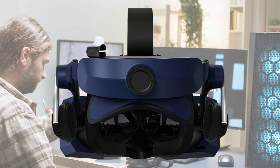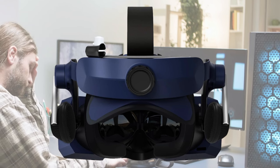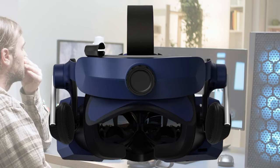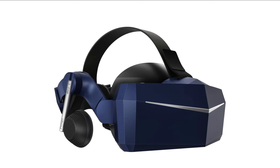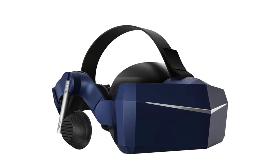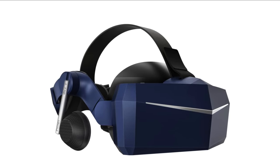Additionally, its price point is higher compared to many other VR headsets on the market. But overall, the Pimax Vision 8KX is an exceptional choice for a top-tier VR experience, delivering uncompromising visual fidelity and immersion.